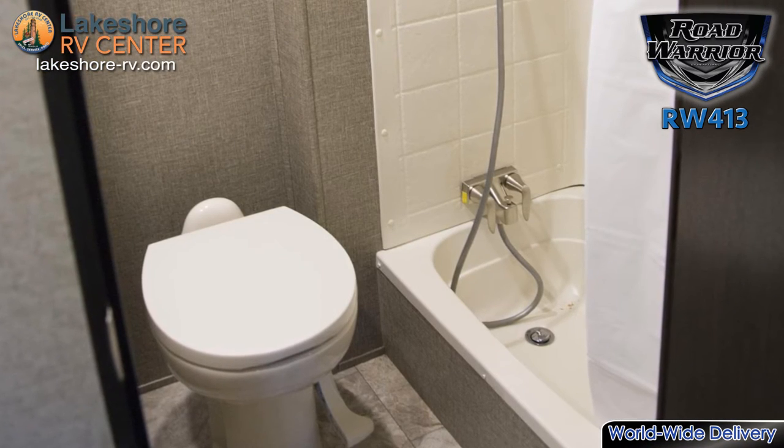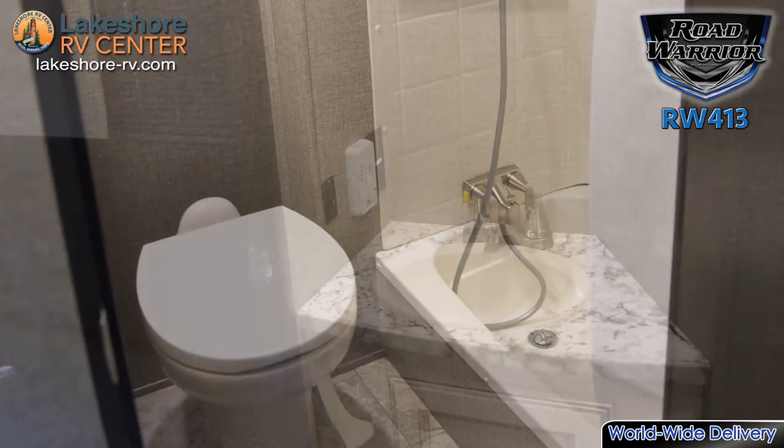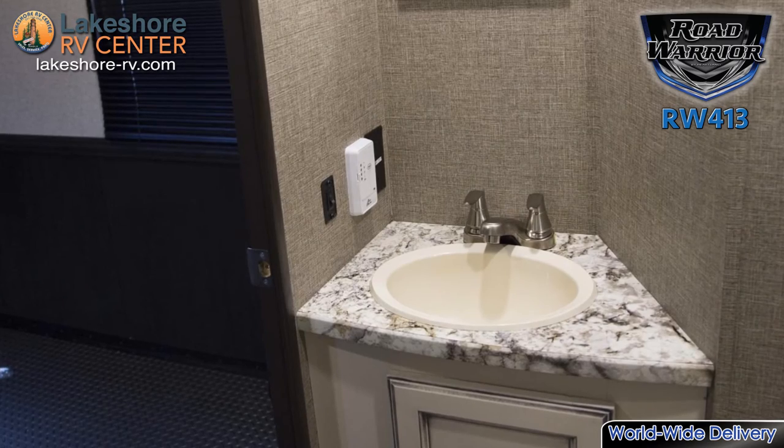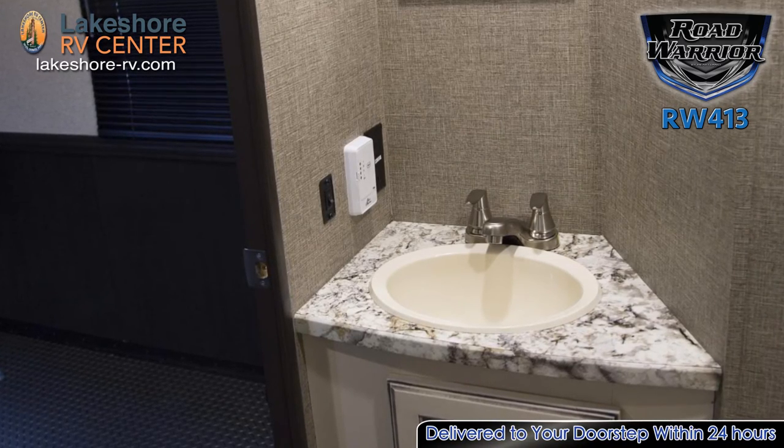The garage is prepped for a washer and dryer so you can get those clothes cleaned up without a trip to the laundromat. The full bath comes in handy when you find yourself dirty from tinkering in the garage or when you have guests staying there.